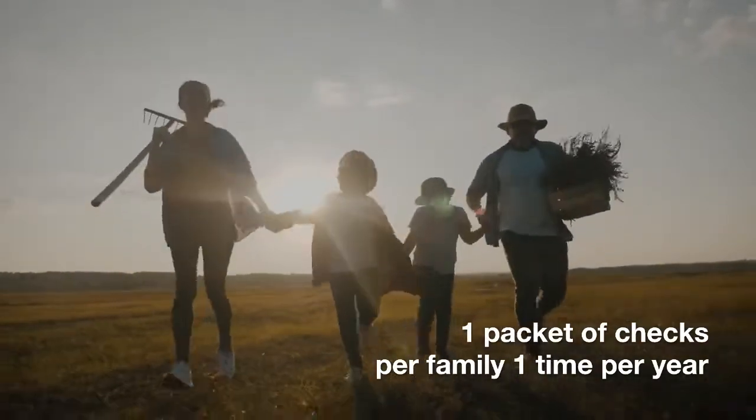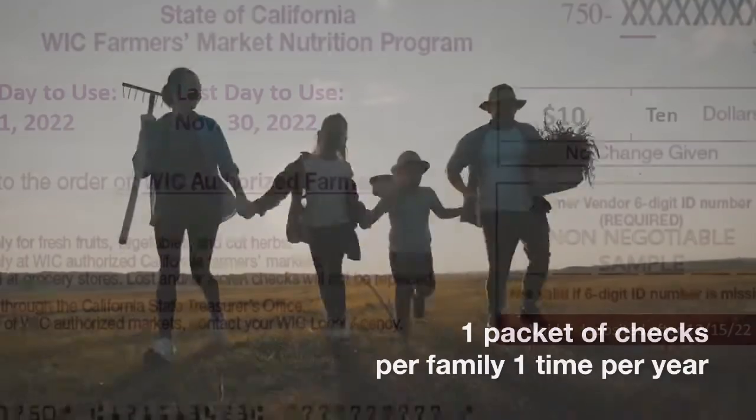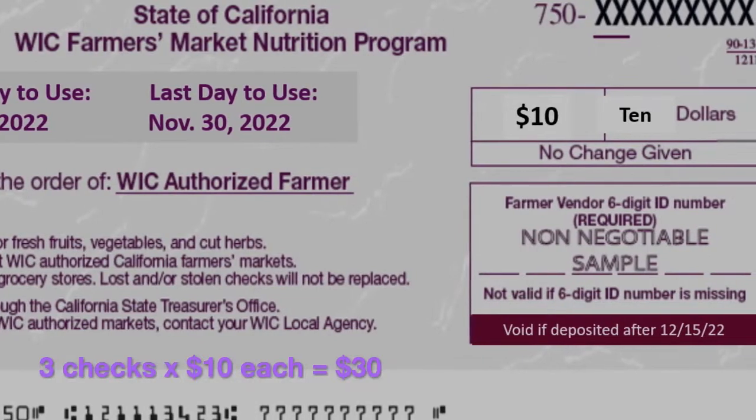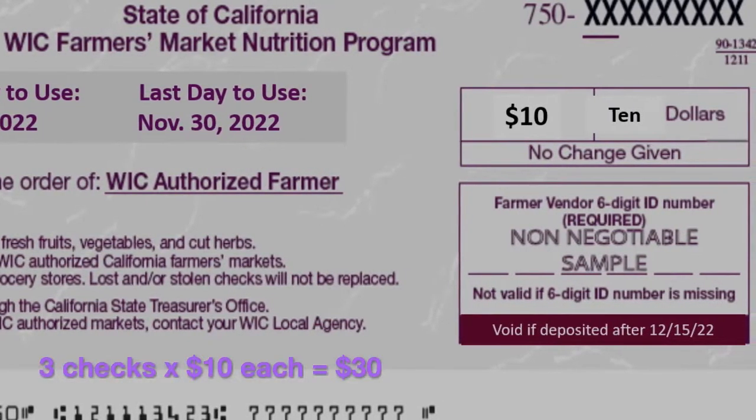You can pick up a booklet at WIC booths at local farmers markets. Check our website for the specific farmers market locations, days, and times.